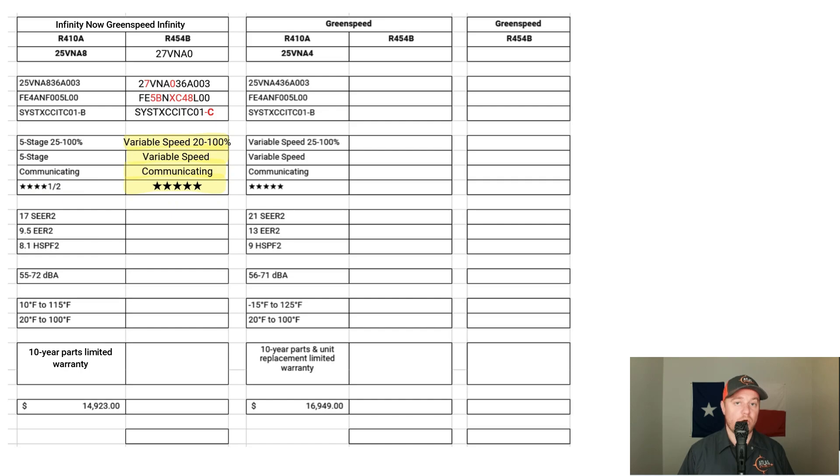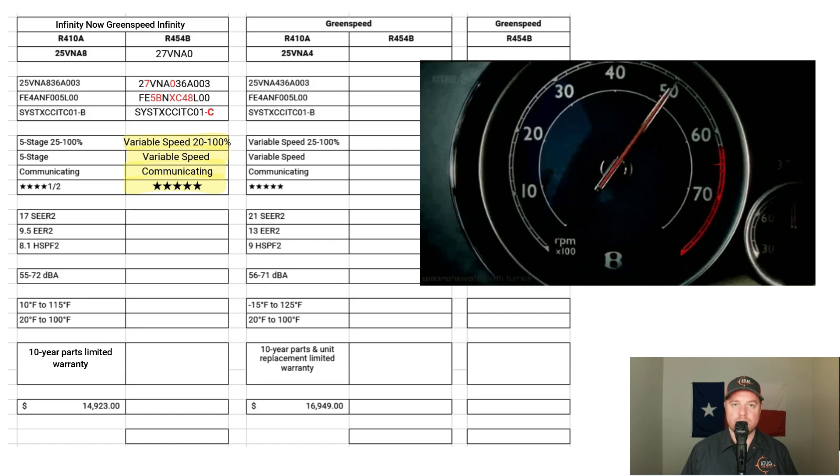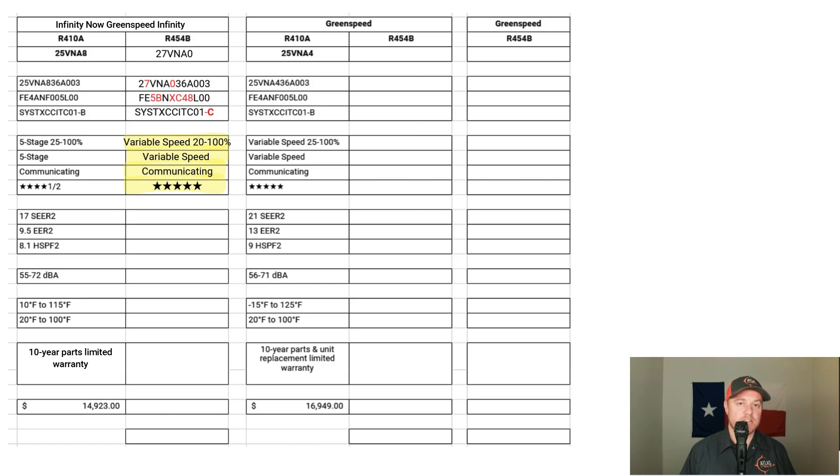Carrier's Infinity systems are communicating, meaning they constantly learn their environment and adjust for real-time changes. Since the 27VNA-0 has a huge capacity range — anywhere from 20% to 100% — it can adjust specifically to how you like the temperature and humidity set. That low working capacity means it has the ability to run for a really long time, balancing temperatures throughout your house while removing humidity and providing better filtration.